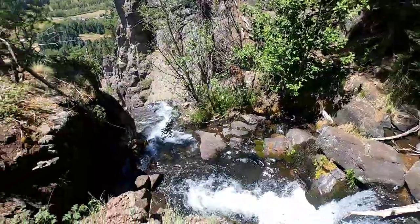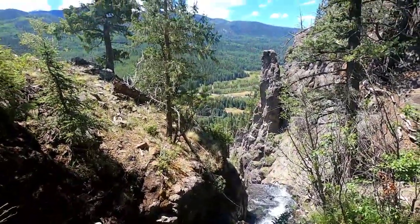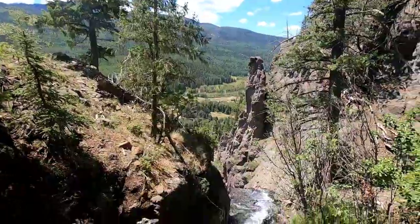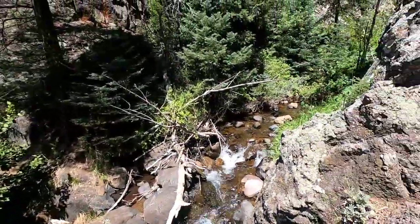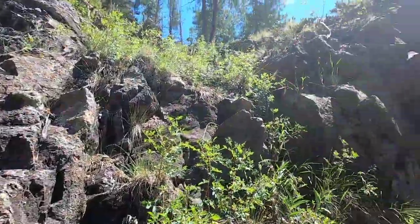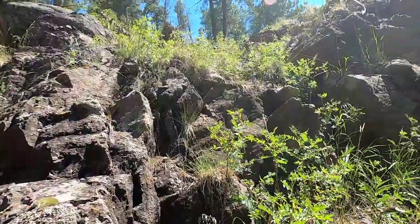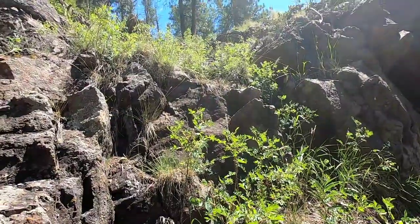All right, so I made it to the top. The falls is right down there. That's a steep little hike. Unless you're pretty experienced, I wouldn't suggest doing it because it could be kind of dangerous. There's some real slick rock and loose rock and dirt a little bit lower, so you have to be extremely careful.